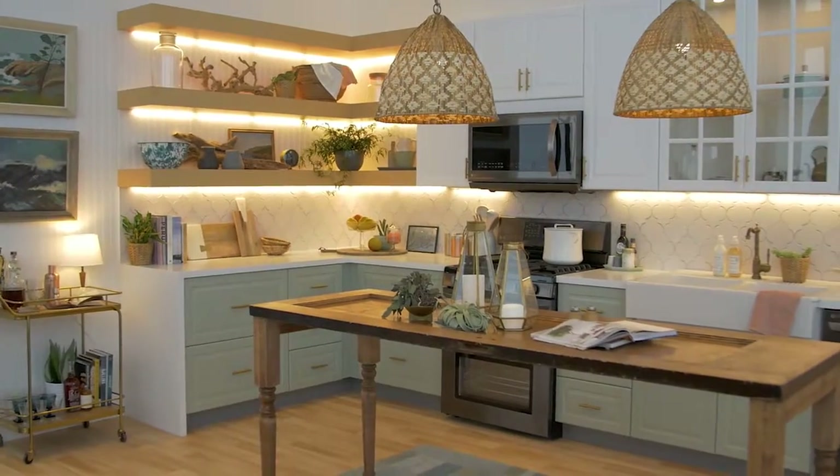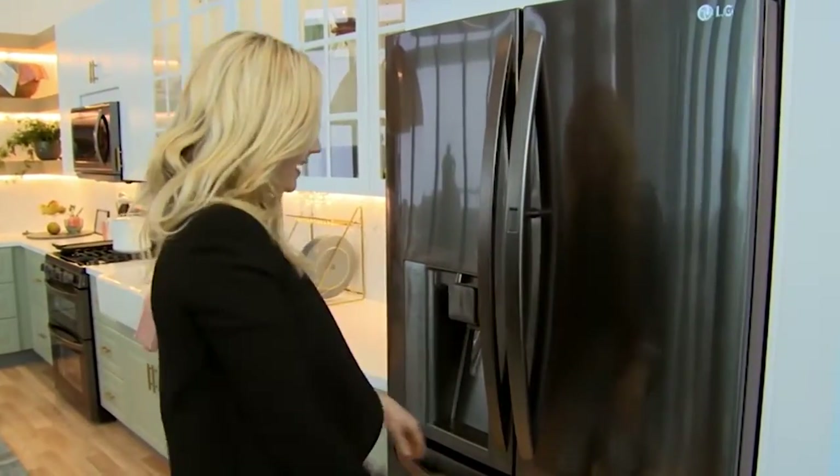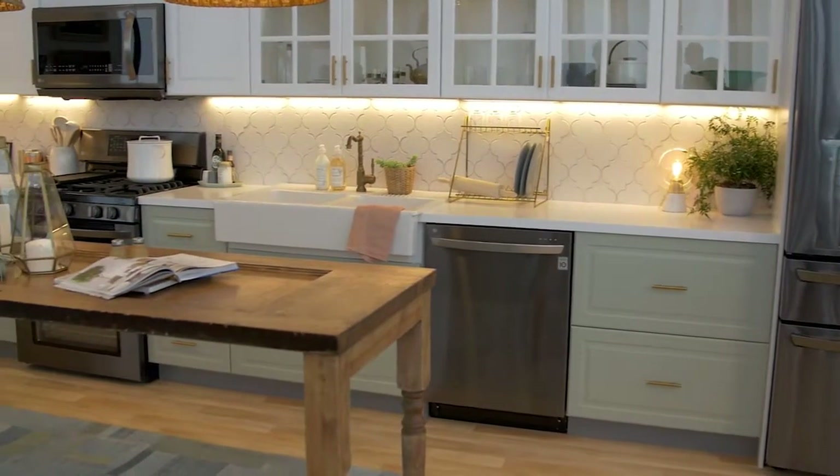Tip one: bring it all together with black. Just like your wardrobe, black is a timeless and versatile color that should be incorporated in every room. For your kitchen, I love LG's black stainless steel series, which has a beautiful warmth and satin smooth finish.